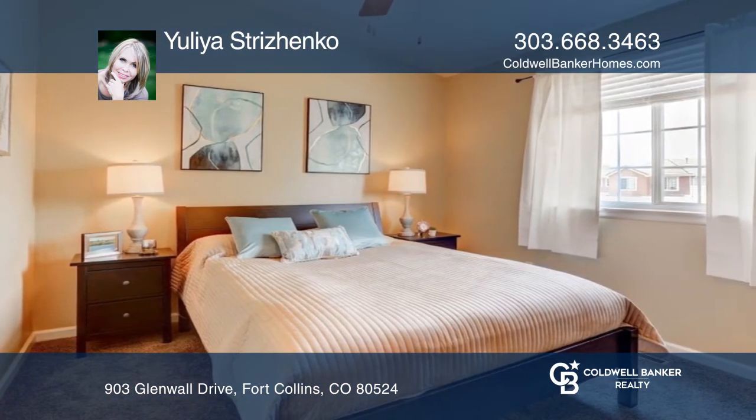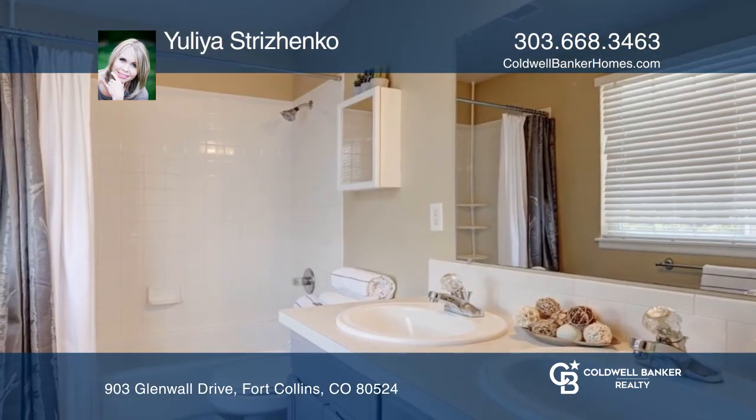The primary bedroom features a vaulted ceiling, a walk-in closet, and a private bath.